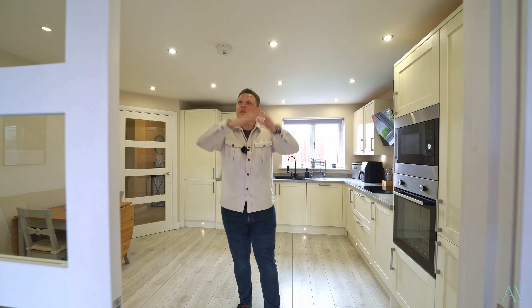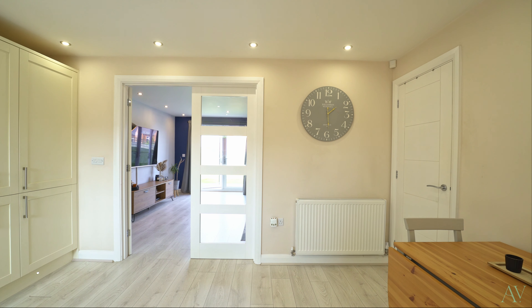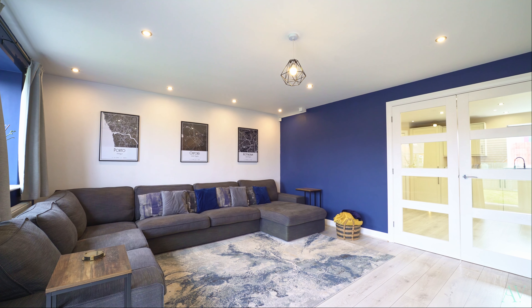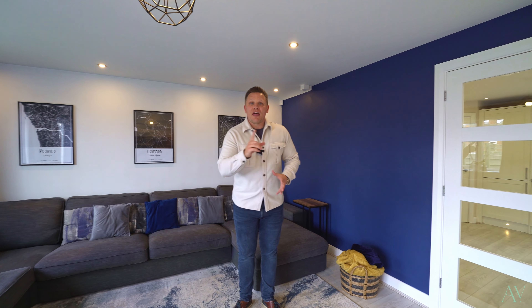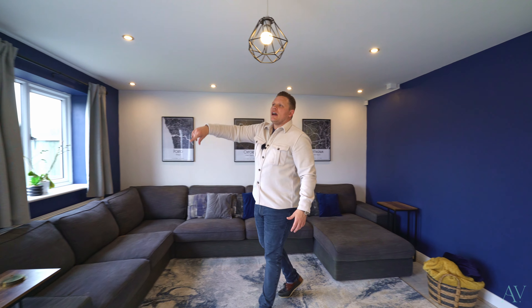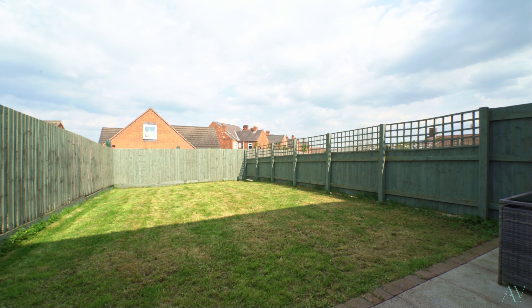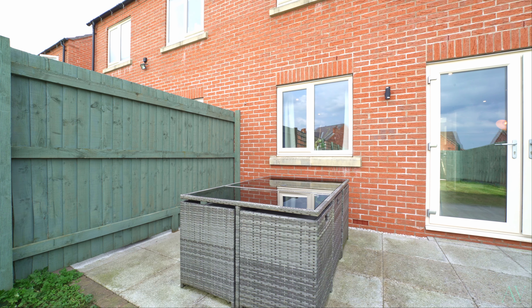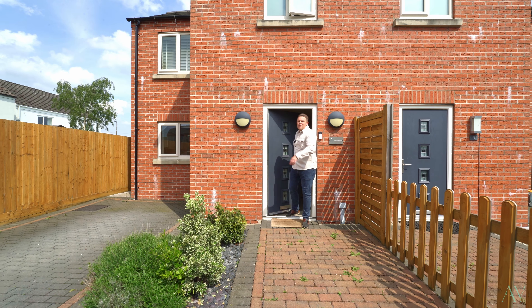Then we come through these double doors into this huge living room — space for a lovely big corner suite in this corner just here, loads of floor space remaining, that then sweeps around and has French doors opening onto that lovely garden at the rear.